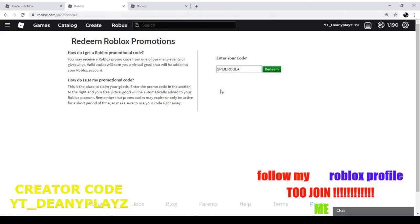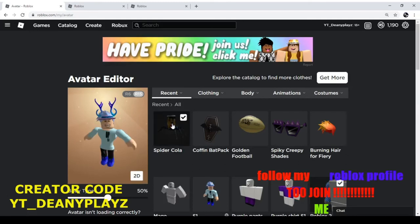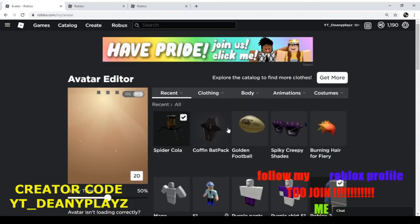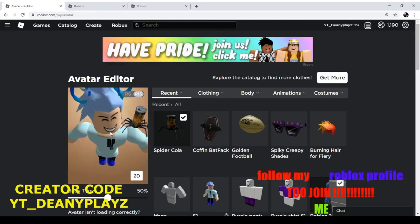This one is SPIDERCOLA — S-P-I-D-E-R-C-O-L-A, spider cola. If you redeem it, it says the promo code is successful. Refresh the page and look at that — the spider cola sits right next to your shoulder. Amazing.